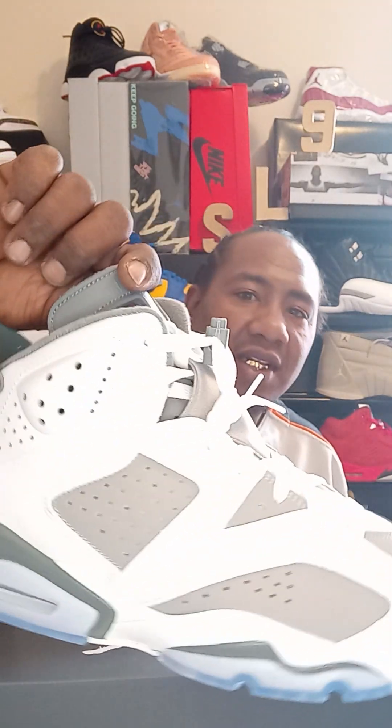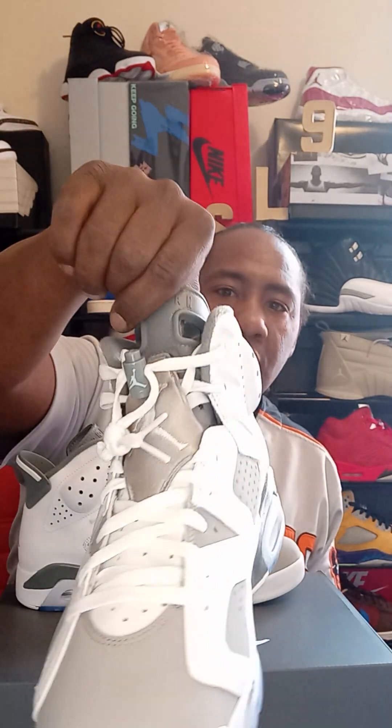What's going on YouTube? Sneaker Loop 9 back with another sneaker review. Today I'm going to be bringing you the Jordan 6 White and Gray. Super duper clean shoe — this is a beautiful shoe. It came out February 25th of this year, 2023, for a price of 200 bucks.